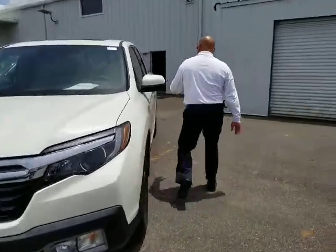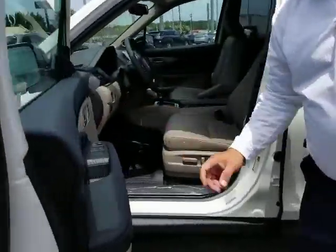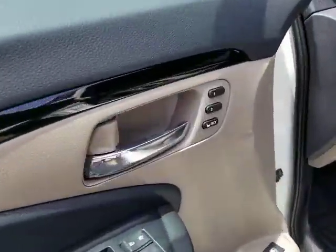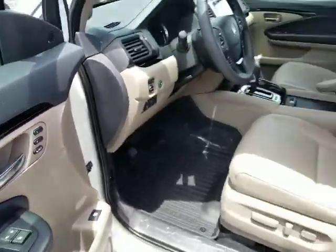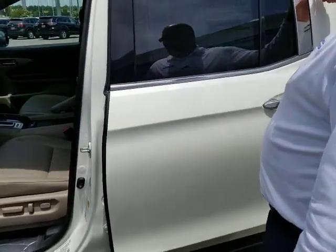The other thing it comes with is the memory seating. This is a nice feature, especially if you have two different drivers. And of course, you have the rear sliding glass door.